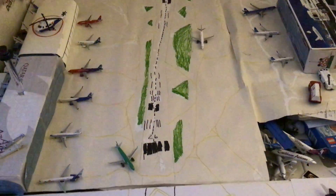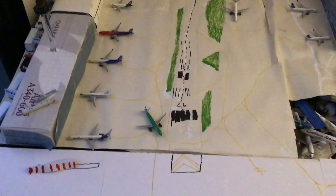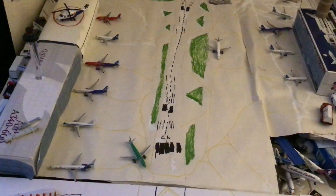Let's start off with the runway. The timeline here is 637.